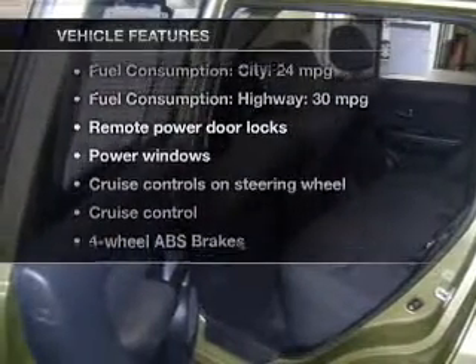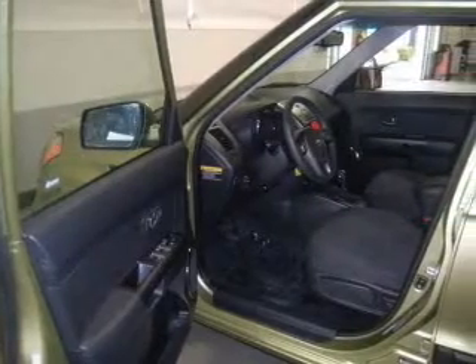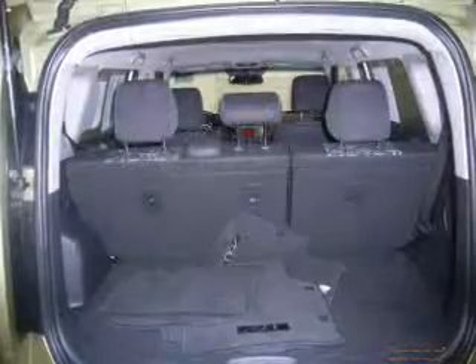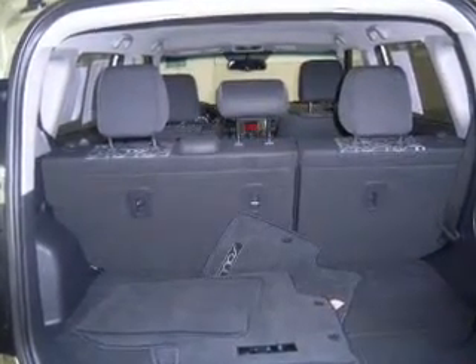Enjoy these notable features included with this vehicle: keyless entry, power door locks, power windows, cruise control, Bluetooth wireless, AM-FM stereo with a CD player, and satellite radio. Call today to schedule a test drive.